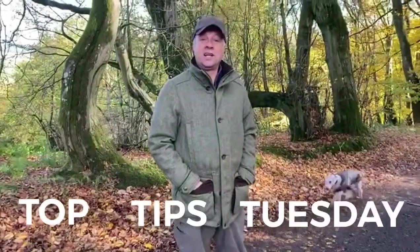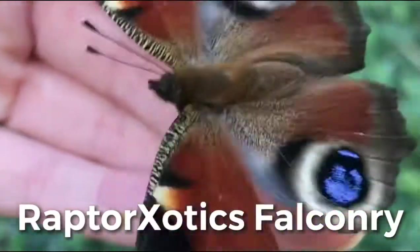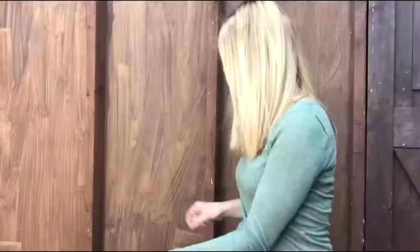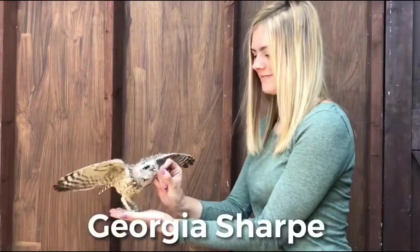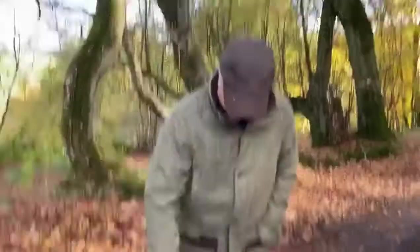Hello, welcome to this week's Top Tips Tuesday. This week's tip is taking your kids out for a woodland walk. Top tip number one: spend 5 or 10 quid on some cheap wellies — they don't have to be expensive. No one wants to do a woodland walk with freezing cold soaking wet socks and shoes. Old shoes are okay, wellies are definitely better.